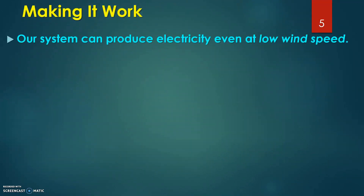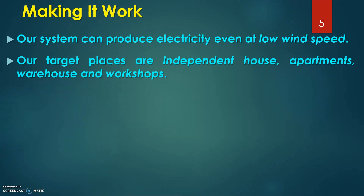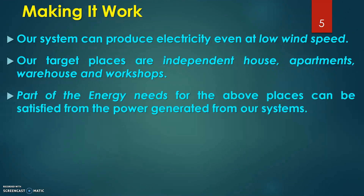Speaking about locating the target audiences for our product, they are the residents living in independent houses, apartments and small scale industrialists running warehouses and workshops. Energy demand for low power consuming devices can be satisfied from the power generated from our system.